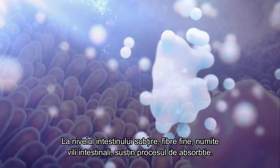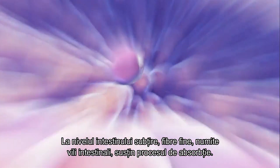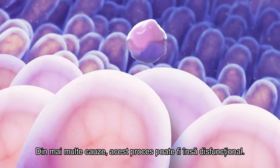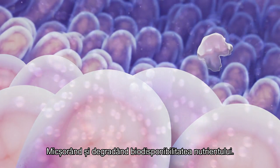Within the small intestine, small hair-like fibers called villi assist in the absorption process as nutrients cross the villus membrane and enter the bloodstream. For many reasons, this process can function poorly, slowing and degrading a nutrient's bioavailability.